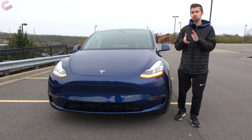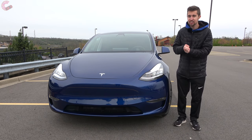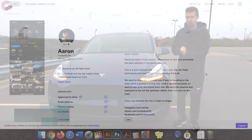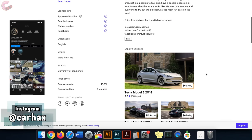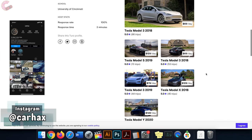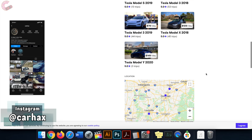Before we begin, we want to take a second to specially thank our friend Aaron for loaning us this brand new Tesla Model Y Performance. He actually has a fleet of Teslas which he rents out on Turo. So if you ever want to try one out before you buy or just drive one for a special occasion, make sure to reach out to him with the links and contact info provided in the description.